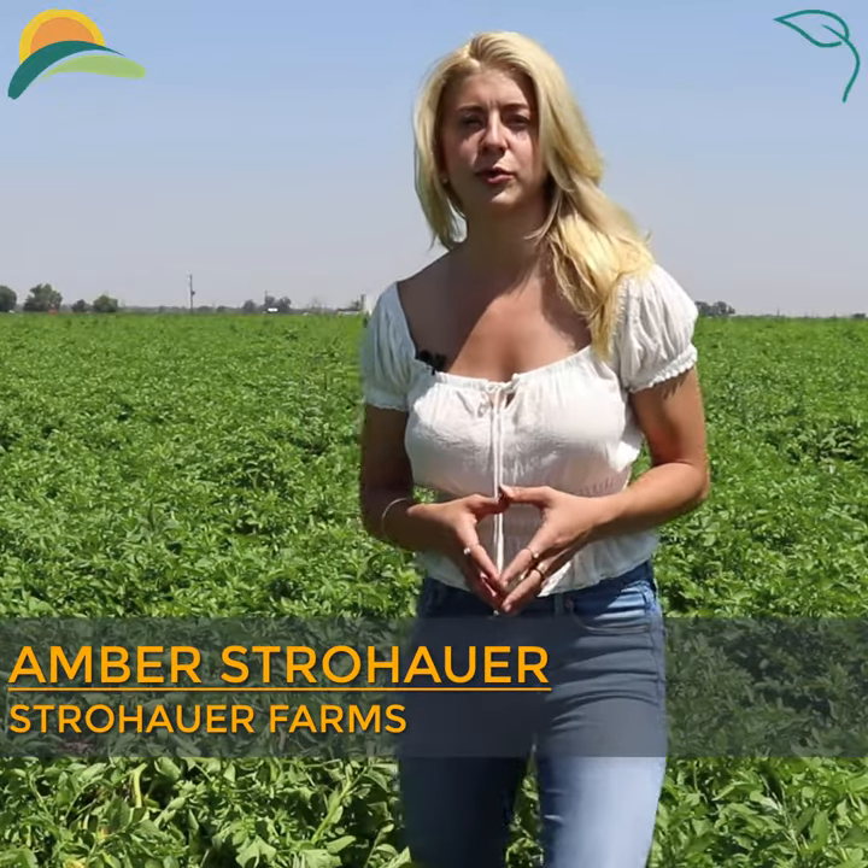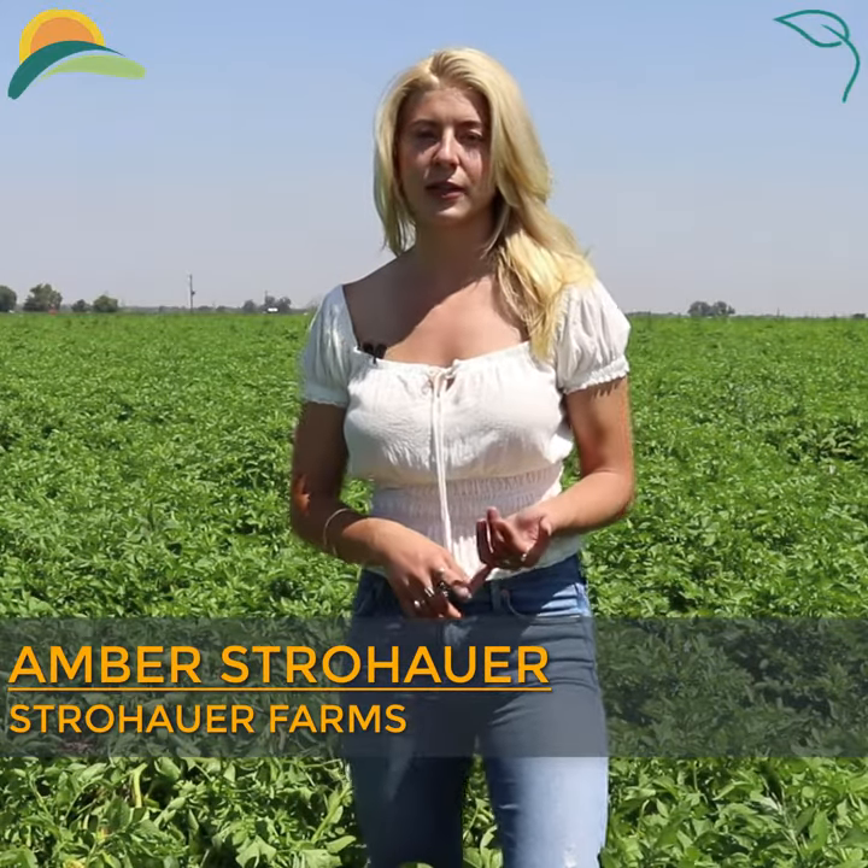What our niche in the potato world really is, we do a lot of organics. We've been organic since 2006, but also the fingerling potatoes.